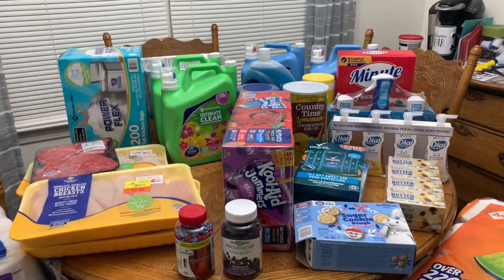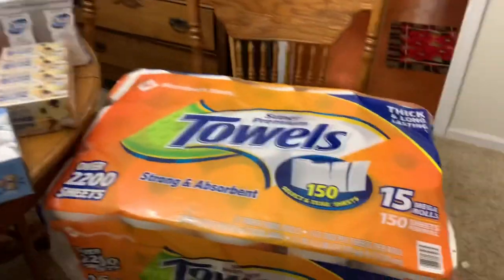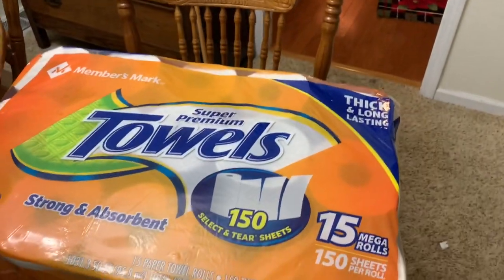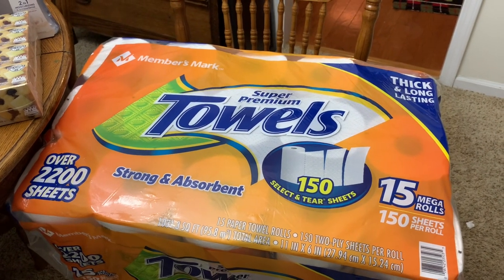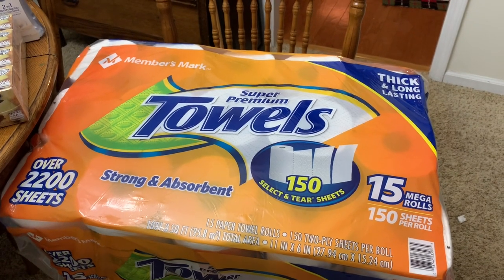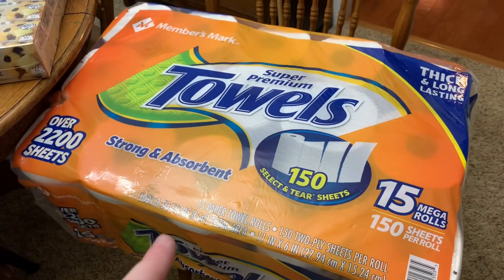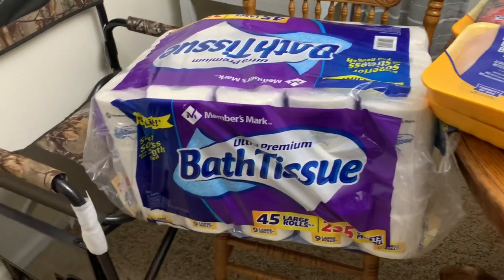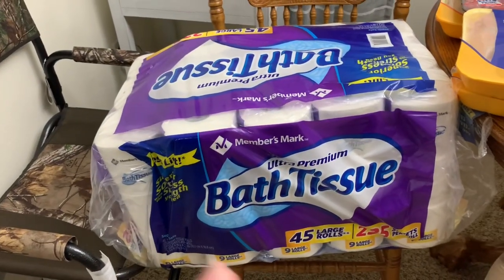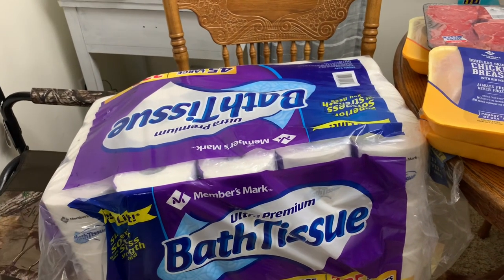We spent about three hundred dollars on this haul. Starting off with one of our favorites — we absolutely love the Sam's brand paper towels. We've used several different brands but this is such a good brand and it lasts us a very long time buying it this way. We also got some toilet paper — also one of our favorites we buy all the time. We definitely recommend the Sam's brand toilet paper.